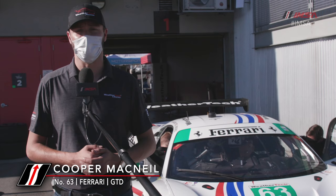Cooper McNeil here, driver of the number 63 WeatherTech Racing Scuderia Corsa Ferrari 488 GT3 Evo 2020. Let's go for a lap around WeatherTech Raceway Laguna Seca.